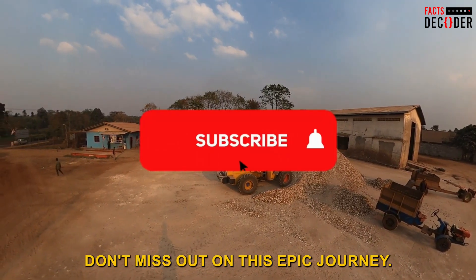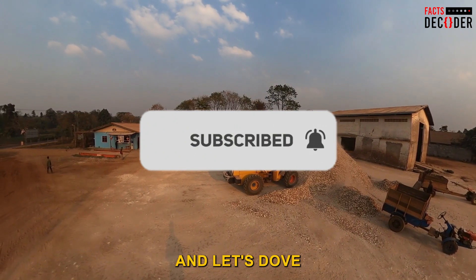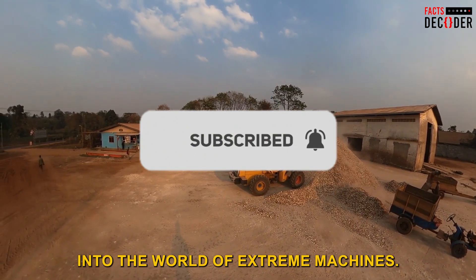Don't miss out on this epic journey. Hit that subscribe button now and let's dive into the world of extreme machines.